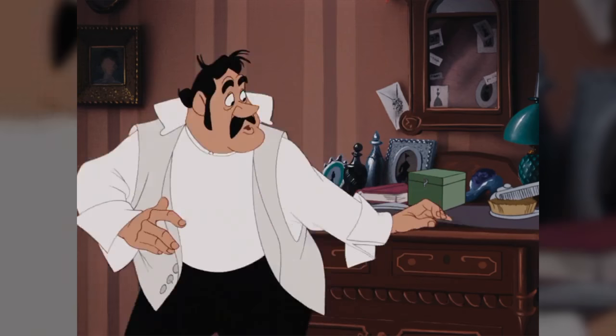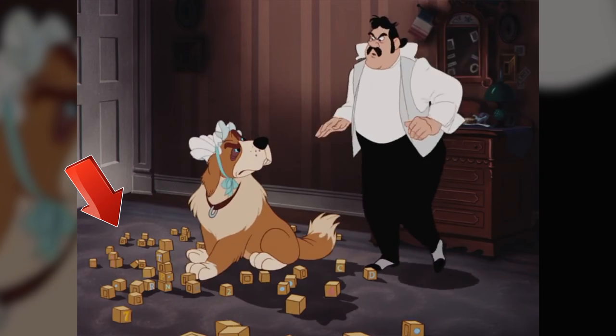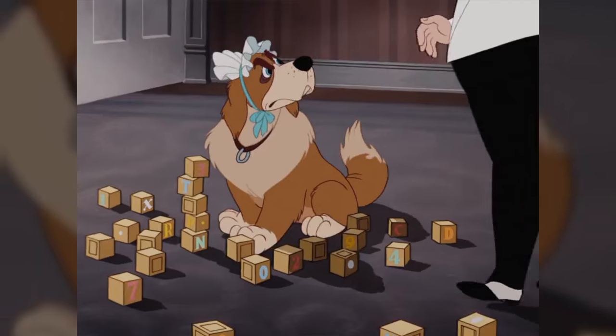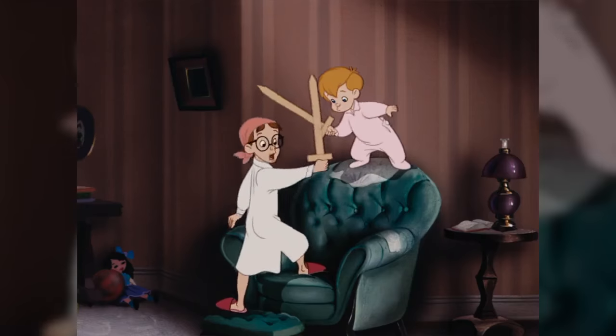When Mr. Darling knocks over the building blocks that Nana just put together, you can see that there are many blocks scattered all over. In the next close-up shot of Nana, when she knocks over the remaining blocks, some of the first blocks have disappeared.